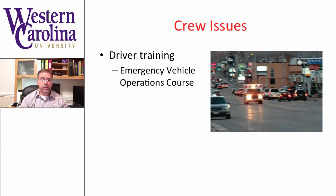When we think about crew issues, definitely one of the things that comes to mind is emergency vehicle operations. It's very important that you train your personnel. Many states, such as North Carolina, actually require that individuals who operate emergency vehicles have some type of emergency vehicle operations training. It's important to think about the type of course you put in place and what it's actually going to teach.